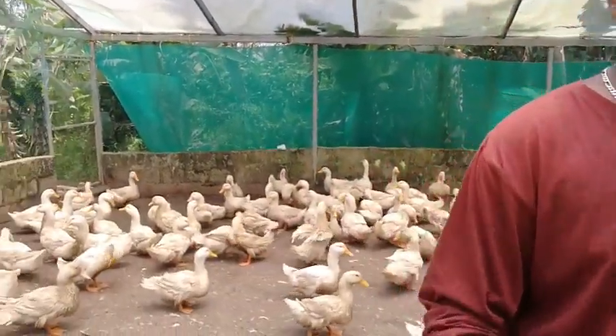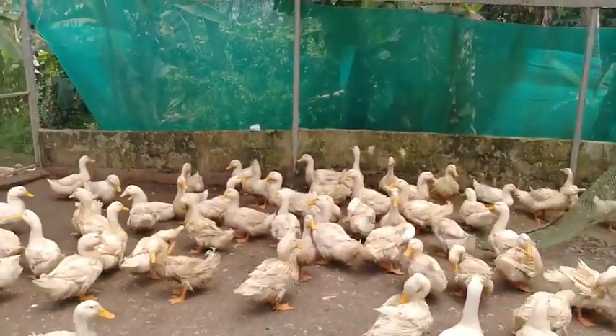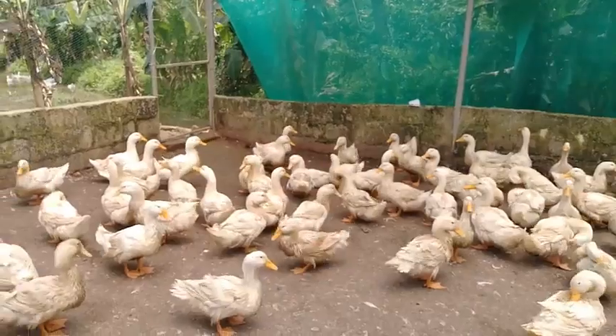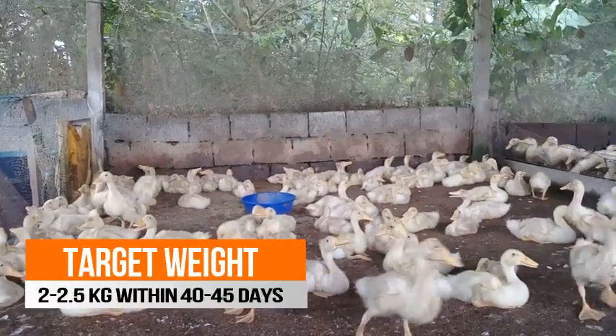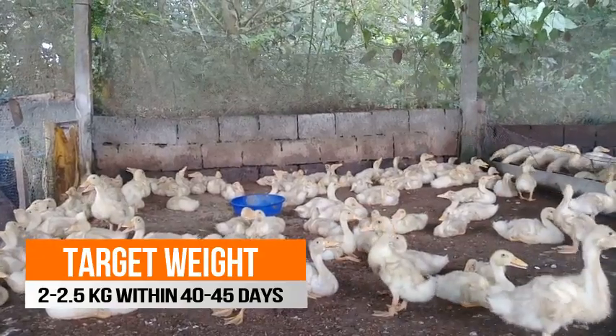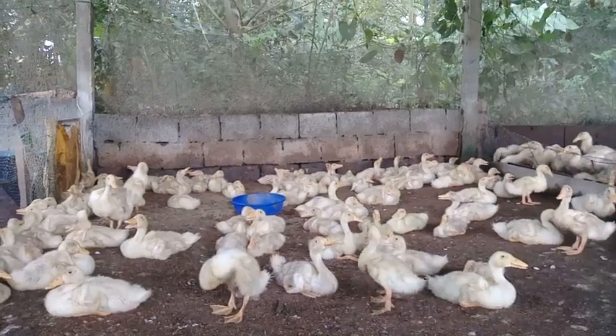In India, the wholesale rate for 1 kg of broiler duck is Rs.150 to Rs.180 and the retail price is Rs.220 to Rs.280. A broiler duck will take 40 to 45 days for achieving its target weight of 2 to 2.5 kg.